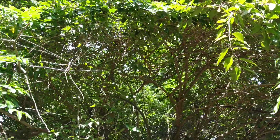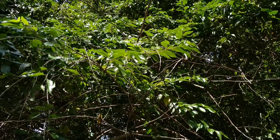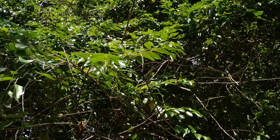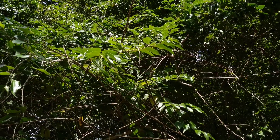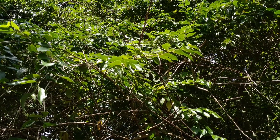Okay folks, this was Dovialis hebecarpa, the Ceylon gooseberry. Stay tuned for a lot more fruit videos from the beautiful island of Bordeaux. And don't forget to like, share, comment and subscribe.